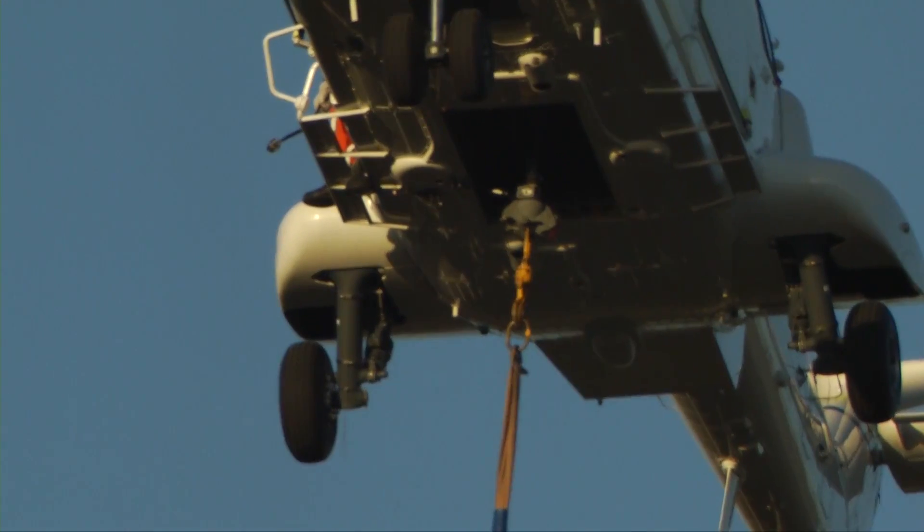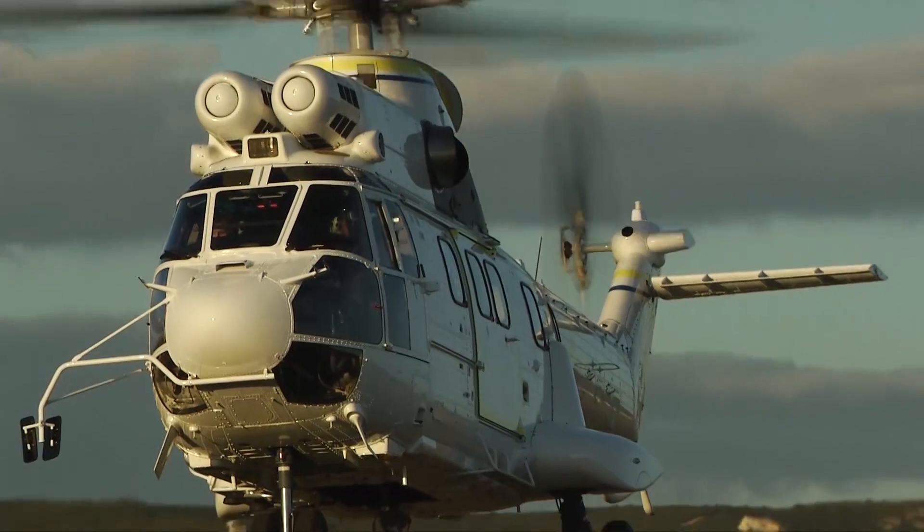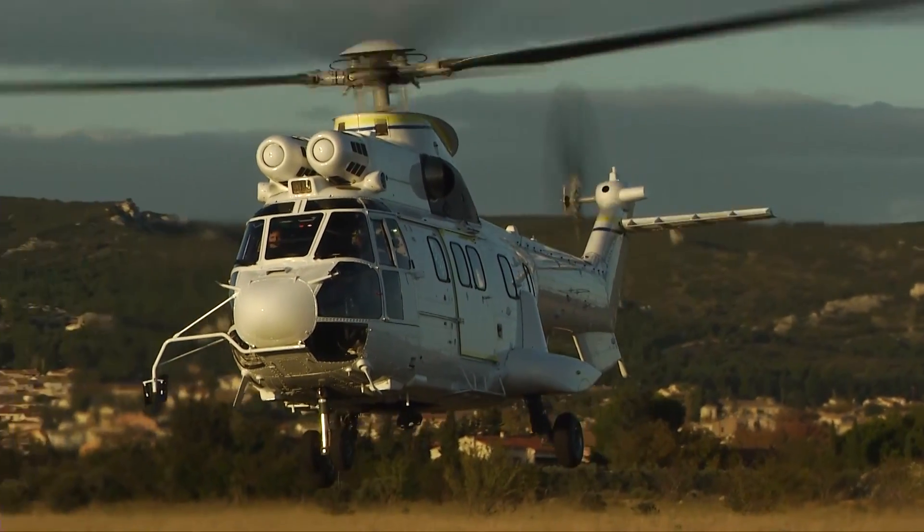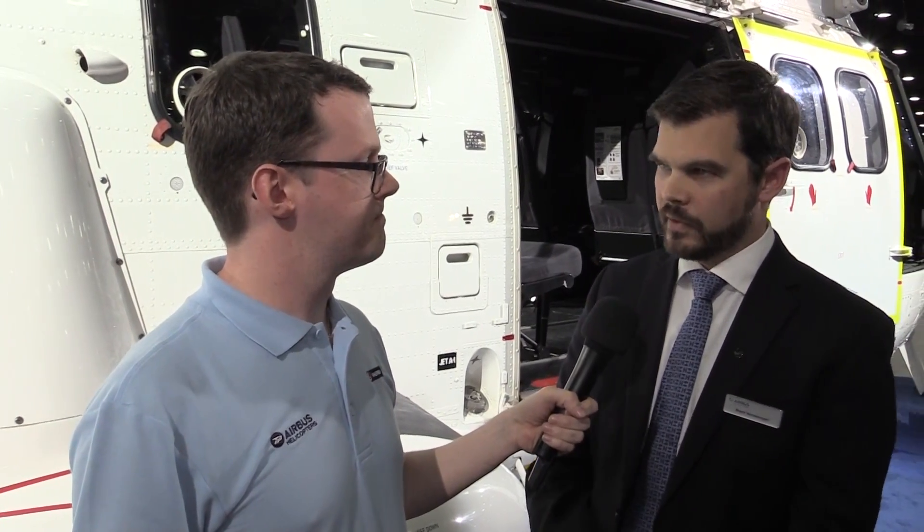We understand that this aircraft is actually going to embark on a North American tour following the completion of HeliExpo. We're really excited about this opportunity to show off the benefits of the new H215 to the North American market.